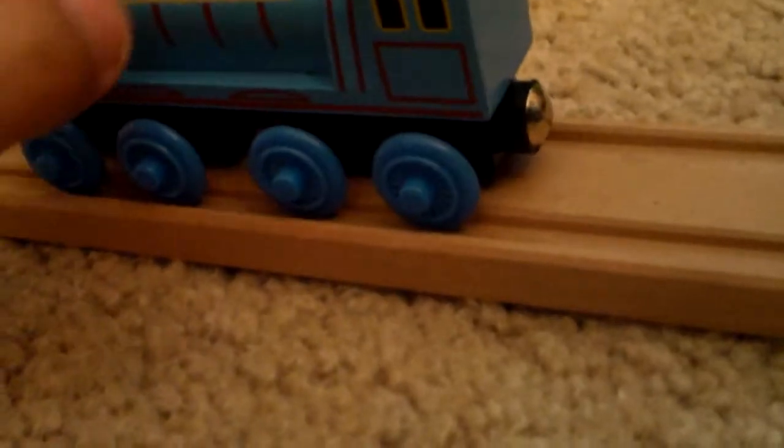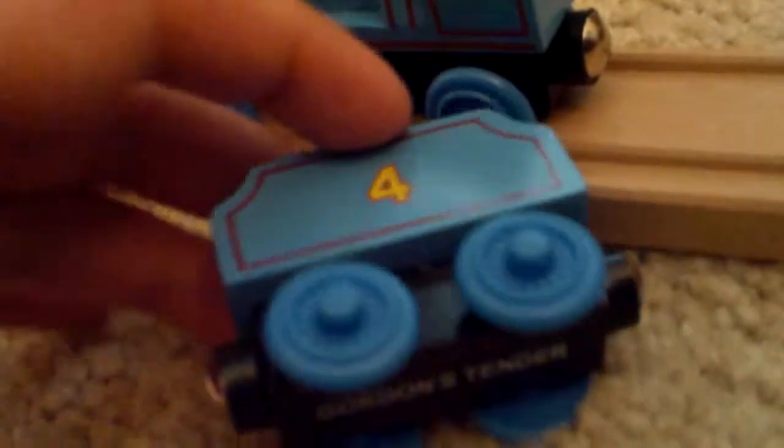Well, here's Gordon's face. This is a 2008 model, I believe, because of the little red stuff. It says Learning Curve Brands Inc., 3189 TF100. Well, I will be getting another one, but without the CGI face. This is the one with the printed coal. It says number four on both sides. Round magnets.